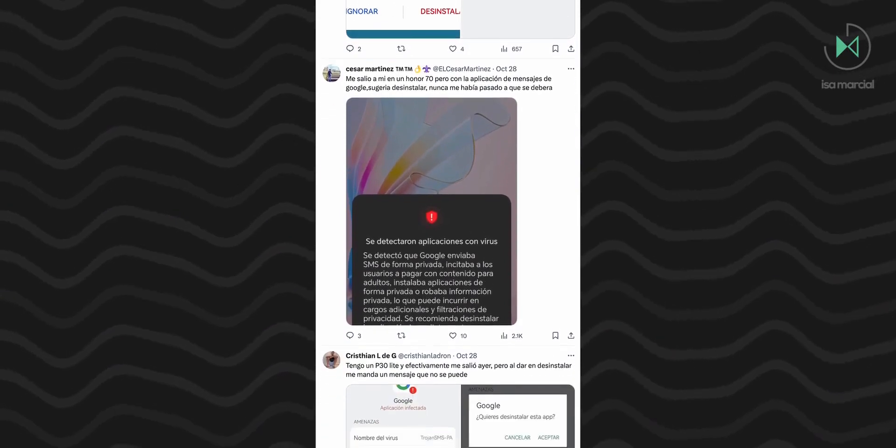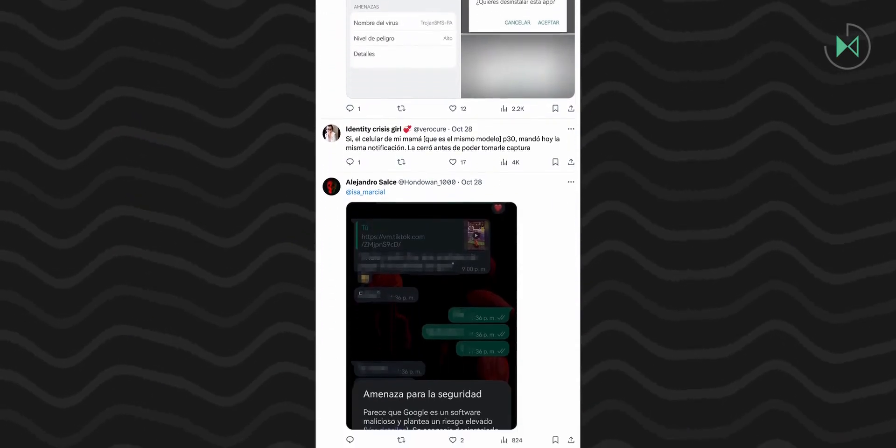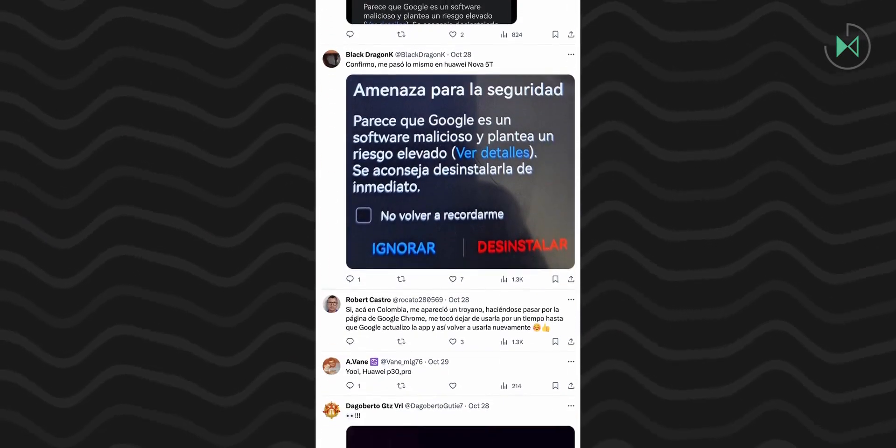Personally, I have asked these companies to tell me what is happening. So, as soon as I get a response, I will let you know, either through a video or through my X account. So please follow me there.